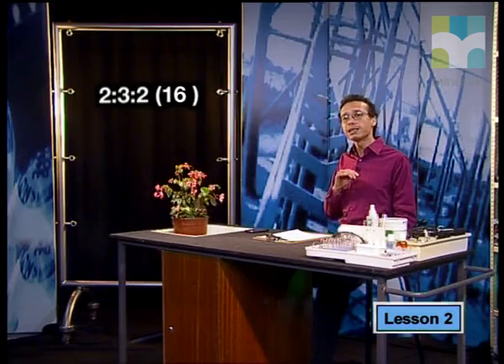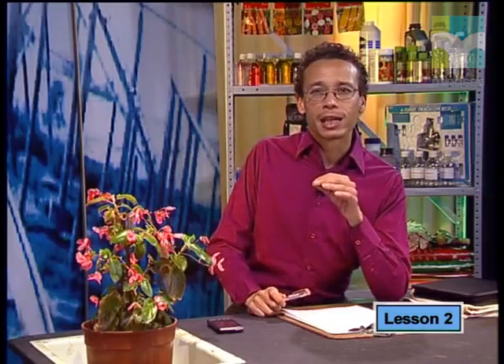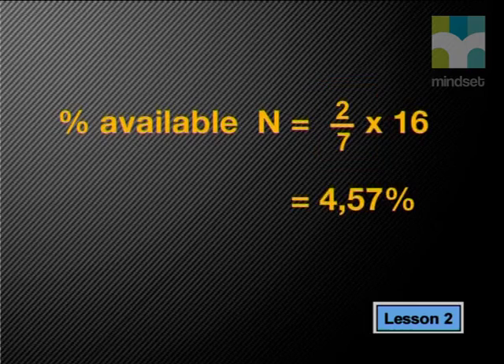The first thing to recognize is that the combined nitrogen, phosphorus, and potassium make up seven parts — two parts nitrogen, three parts phosphorus, and two parts potassium. In this fertilizer, the number in brackets tells me that only 16% of the mixture in the bag contains available nitrogen, phosphorus, and potassium. Let's calculate the actual percentage of nitrogen first. Nitrogen is the first number, two, and there are seven parts. So nitrogen is 2 out of 7 parts. We multiply this by 16, which gives a nitrogen percentage of 4.57% of the total bag, rounded to two decimal places.